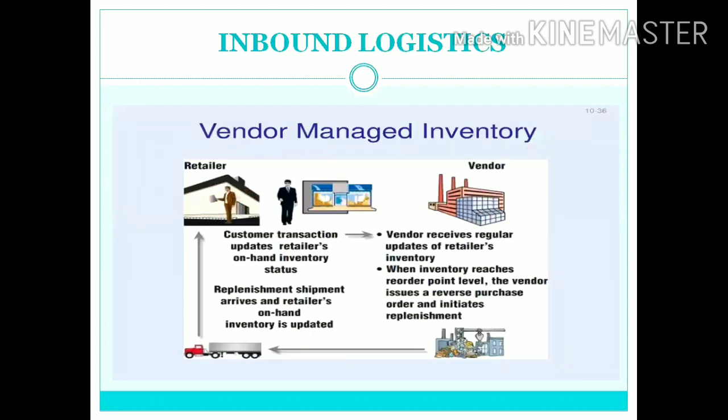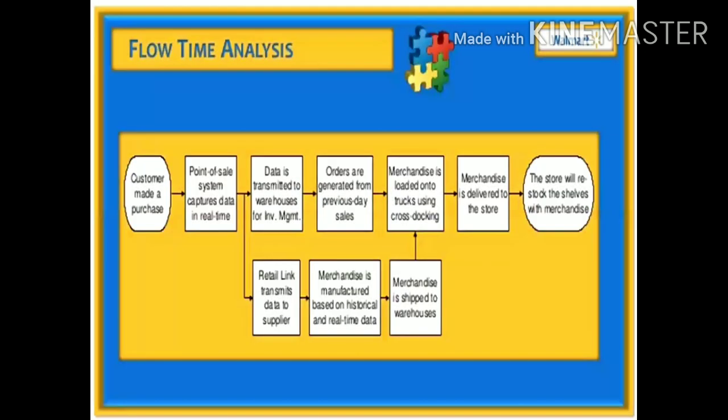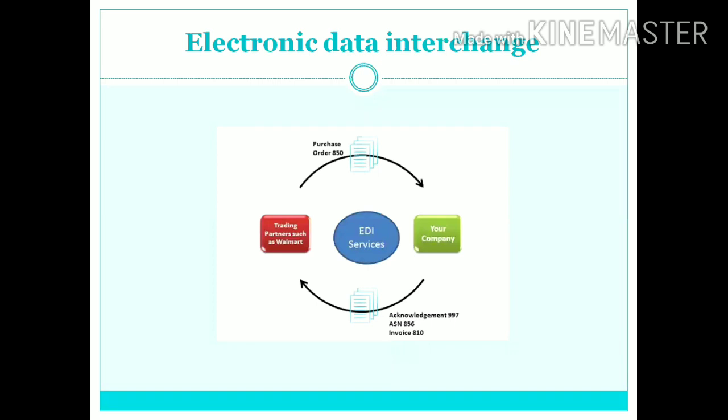Under the VMI system as inbound logistics, the vendor receives regular updates of retailer inventory, and when it reaches the reorder point level the vendor issues a reverse purchase and initiates replenishment. In EDI services everything is done electronically — the trading partner sends a purchase order and your company acknowledges it electronically.